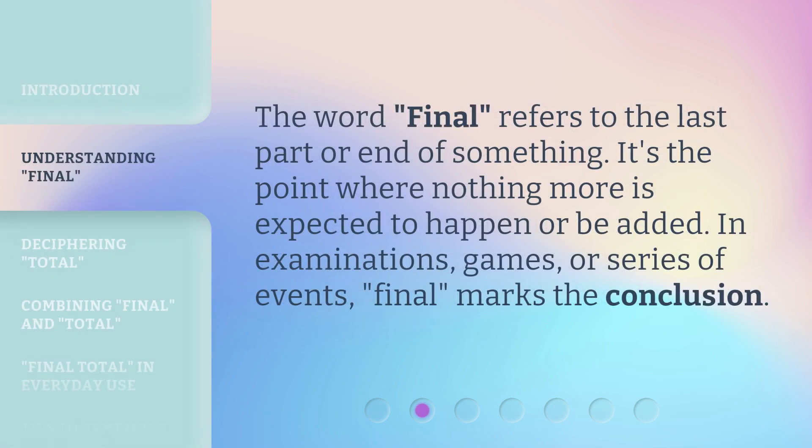The word 'final' refers to the last part or end of something. It's the point where nothing more is expected to happen or be added. In examinations, games, or series of events, 'final' marks the conclusion.